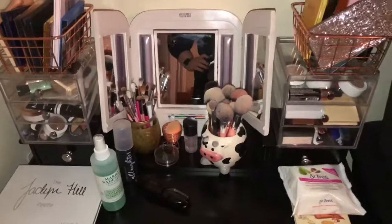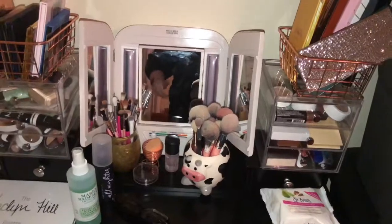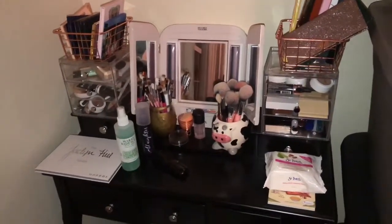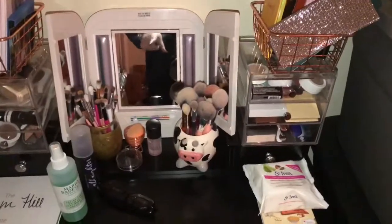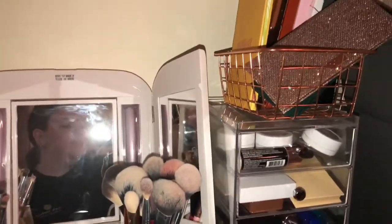So yeah, that was really quick. I'm just trying to have a video to put up because everything kind of went downhill with my videos. Let me know in the comments what is your favorite way to store your makeup — do you have a vanity with drawers, bins, baskets? What's your favorite way? Make sure you like the video if you liked it.